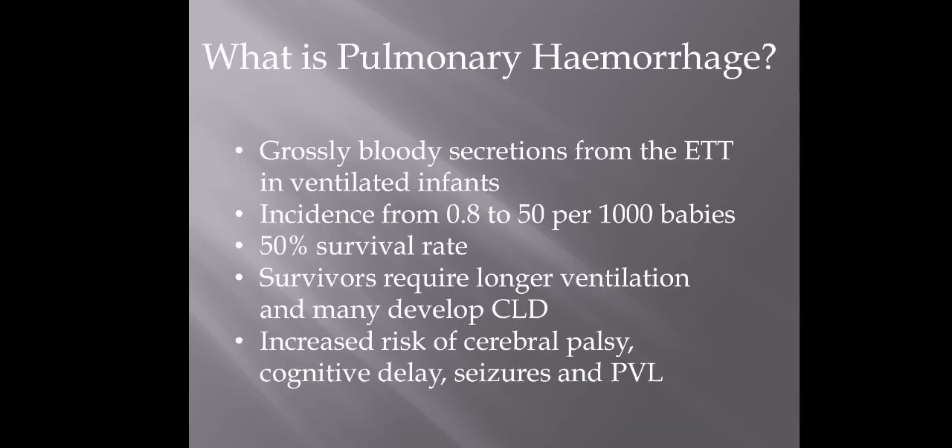What is pulmonary hemorrhage? With pulmonary hemorrhage, it's when you have grossly bloody secretions which are coming up the ET tube. By definition, it's a complication of babies that are ventilated. The incidence does vary — it can be from 0.8 to 50 babies per every thousand babies. Unfortunately, it only has a 50% survival rate, so it is a very serious complication in neonatal care. Of those 50% that survive, many will require longer ventilation and can end up with long-term complications — the most significant being chronic lung disease, and increased risk of cerebral palsy and seizures. So it's a nasty thing.